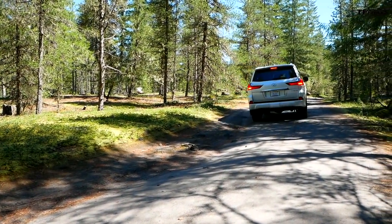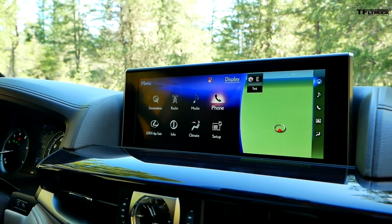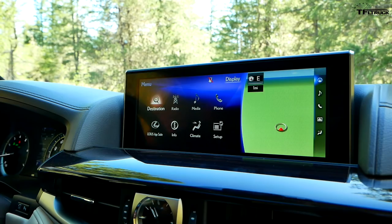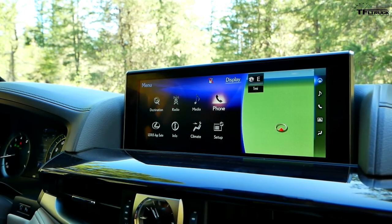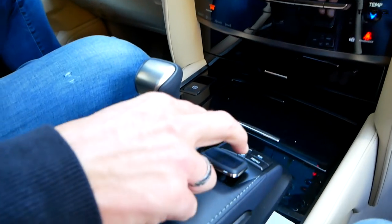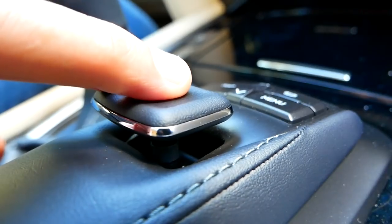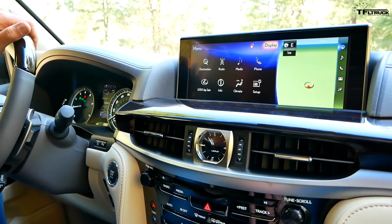I'm a huge fan of Lexus interiors, and this is one of the nicest of the three, but I'm not a huge fan of this infotainment system that is basically a Toyota-sourced unit. The screen is nice and large, and there is kind of a mouse-like selector that lets you pick the different options, but overall the system is just a little bit cumbersome and a little bit — let's call it — late 1990s.